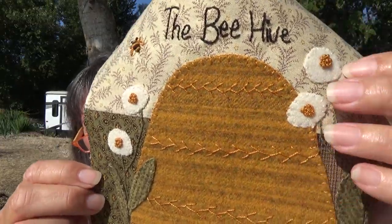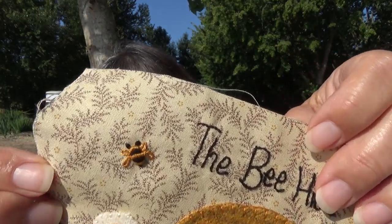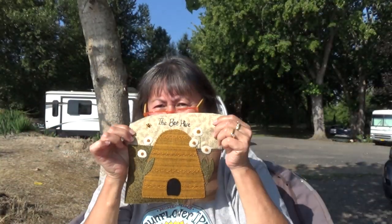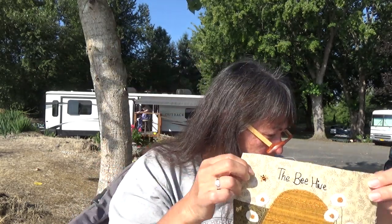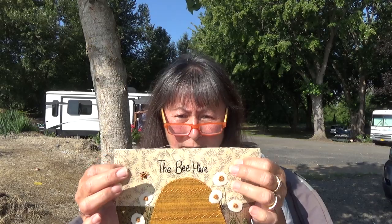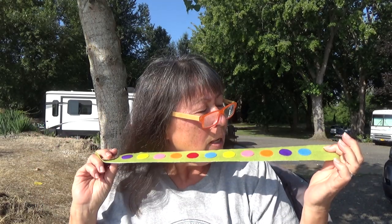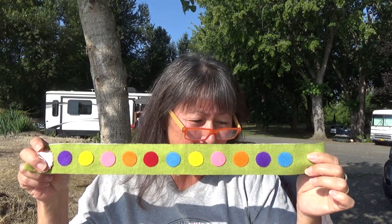I finished it yesterday. What I did was I added French knots to the flowers, and I decided to do a feather stitch across the beehive to give it dimension. Then I added a little bee to the very top. So that was yesterday's project. I am happy that I got that started and got that press and seal off of that block. It worked out really good, so I would do that again. So today, all we're doing is we are going to be tacking down, with just a tiny whip stitch, all of Sue Spargo's little circles for my iron holder. So that's it for today.